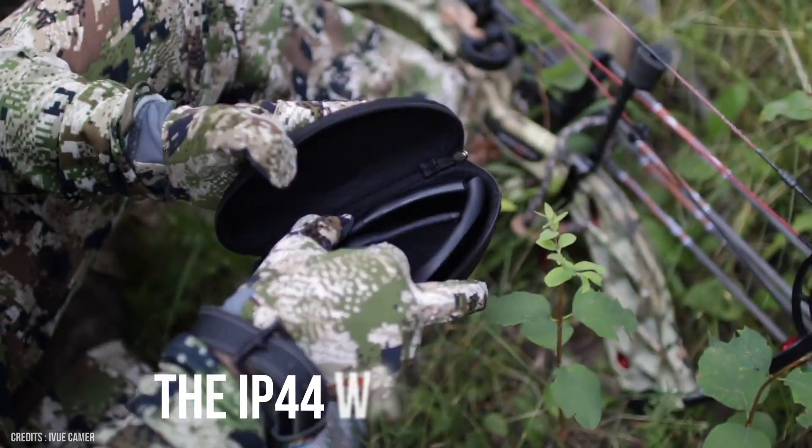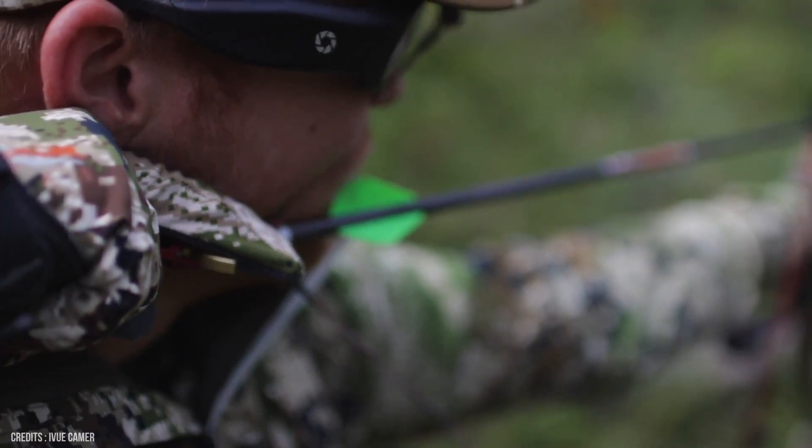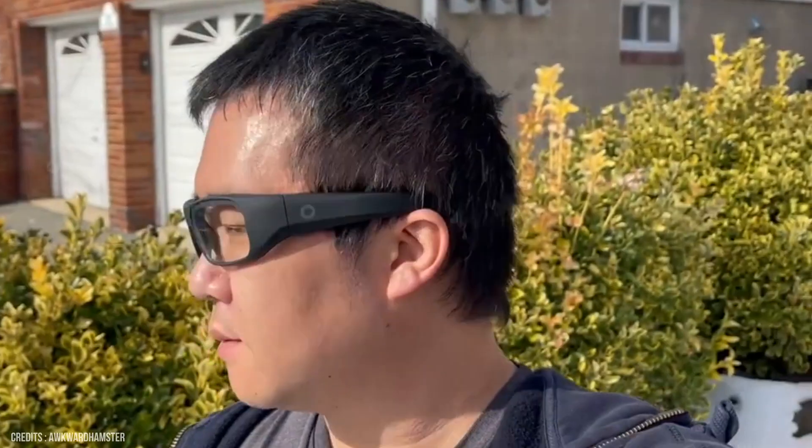The IP44 water-resistant rated design is tightly constructed with gaskets covering the ports, making them resistant to light rain, sweat, and dust. Although the microphone is strategically located to avoid wind noise, it may still pick it up when used in certain situations, such as riding a bicycle, for example.